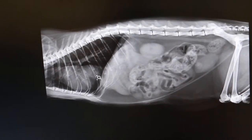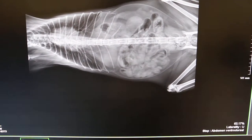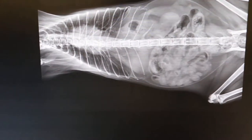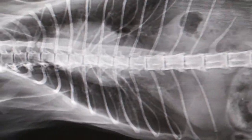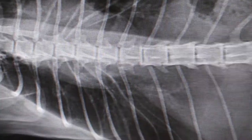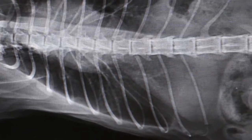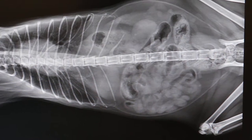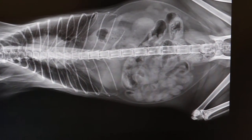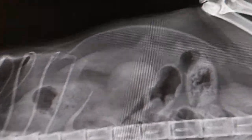Now looking at the ventral-dorsal view: the heart looks alright but there seems to be an enlargement on one side, on the posterior side. There is a lot of gas in the intestine — constipation — and the left kidney looks enlarged.